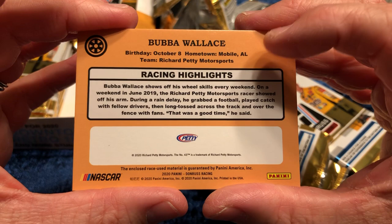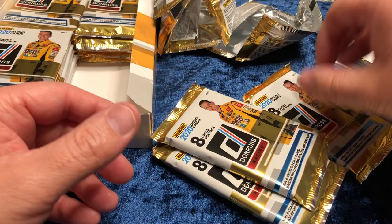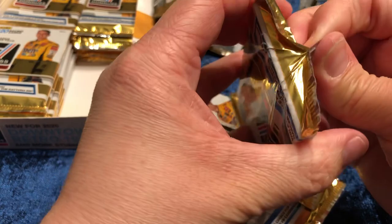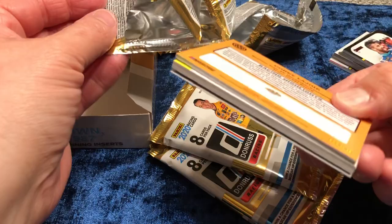If you want any NASCAR autographs, just write Richard Petty — he's been limiting to two per, but he will sign everybody's. They set everything out for him and he just goes and signs — beautiful, full signature. Looks like we might have our other hit here.